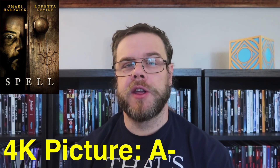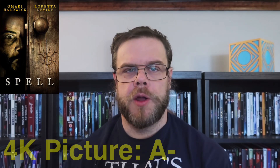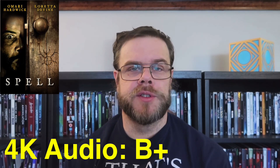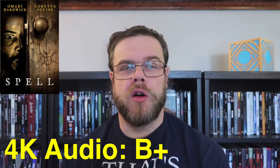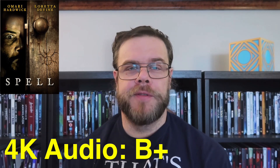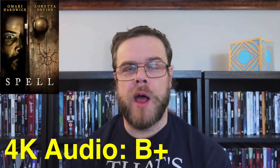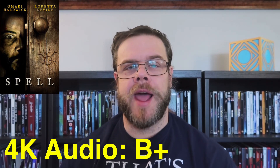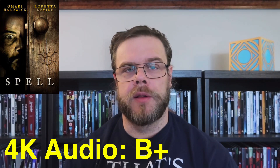I think it's an overall very good-looking picture. For the audio presentation, I'm going to give it a B+. The real winner here are the rear speakers — there's great use of atmosphere and music. The low end is also well-utilized with a lot of great moments, and the front-end action is really good as well. So that is my review of Spell on Digital 4K.